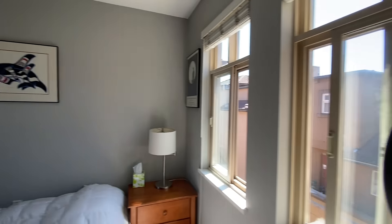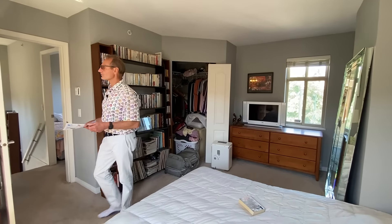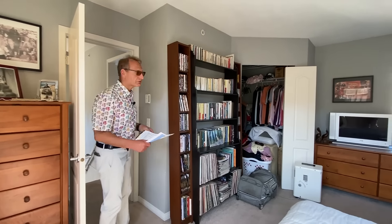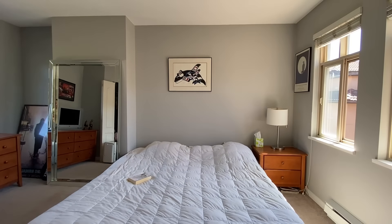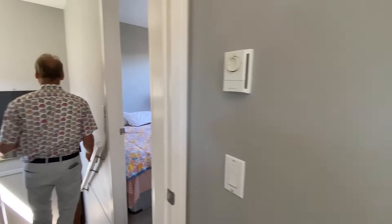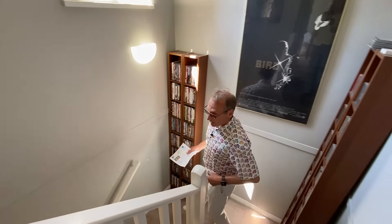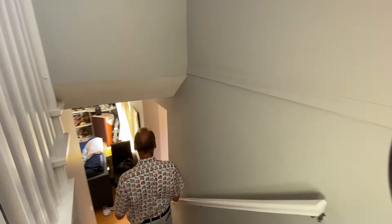Nice, nice open plan, two level, a full 991 square feet — almost a thousand square feet. That's about a thousand dollars a square foot. Extremely good value for Kits for a development this popular. We're going to be showing the home Saturday to Monday from 2 to 4 PM by private appointment, so please let your realtor know to book an appointment for you.